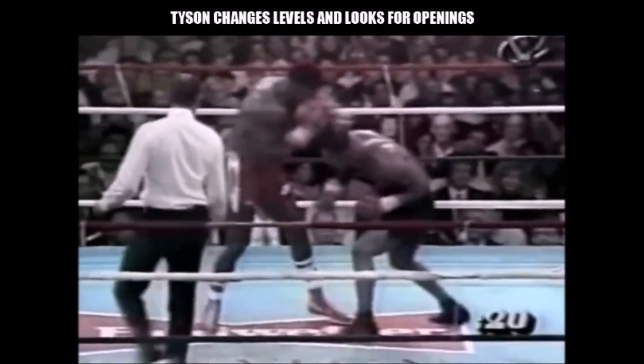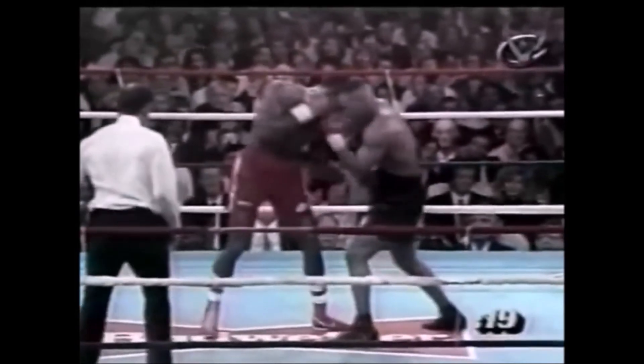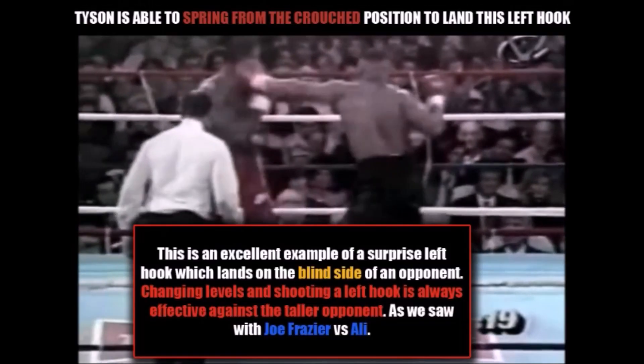We then see Tyson change levels and look for an opening on the right side of Frank Bruno's body, which he doesn't seem to find. Here we now see Tyson spring from a crouch position to land this beautiful left hook — an excellent example of a surprise left hook which lands on the blind side of an opponent. Changing levels and shooting a left hook is always going to be effective against a taller opponent, as we saw with the late great Joe Frazier versus Muhammad Ali.